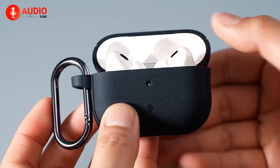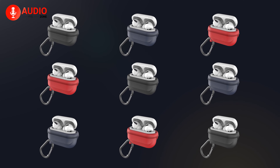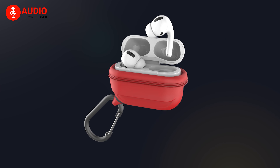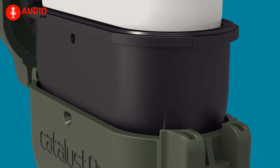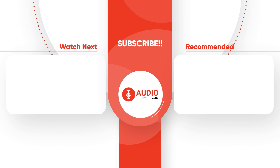So, this was our list of the top 5 best waterproof cases you can get for your AirPods Pro 2. Do let us know which case you are going with, as we'd love to hear from you. And as for everything else, don't forget to like, share, subscribe, and hit that bell icon if you want to see more content like this on your feed.